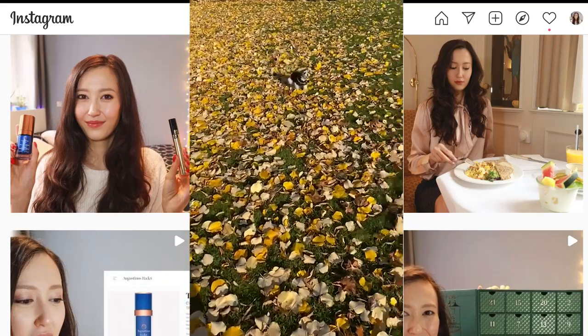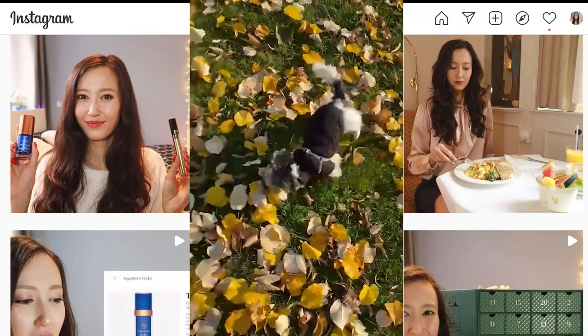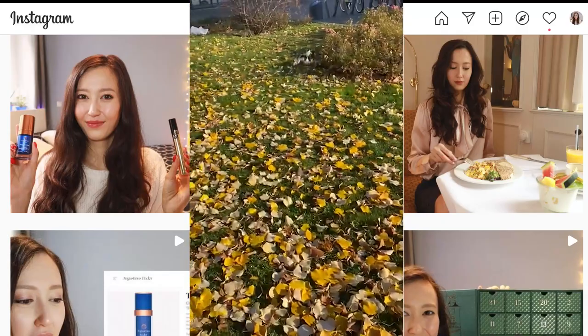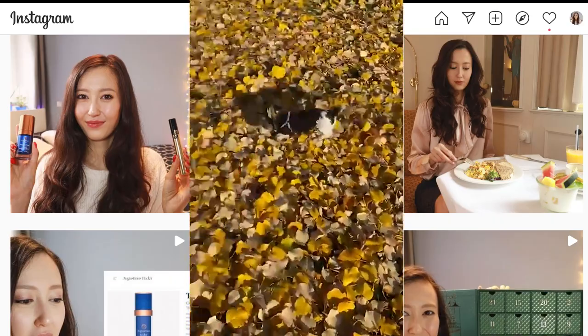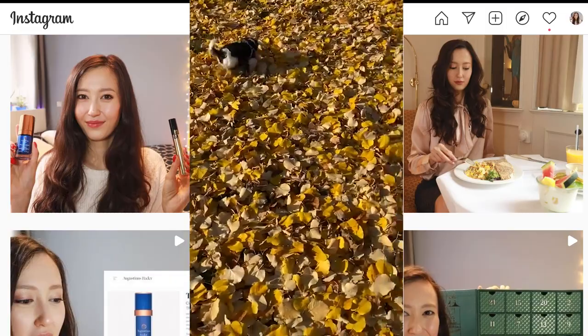After breakfast I usually take Nanook for a walk in the park and listen to an audiobook or a podcast. And this is how I usually spend my mornings! I hope you enjoyed this video — don't forget to subscribe, and I will see you in my next one. Bye!